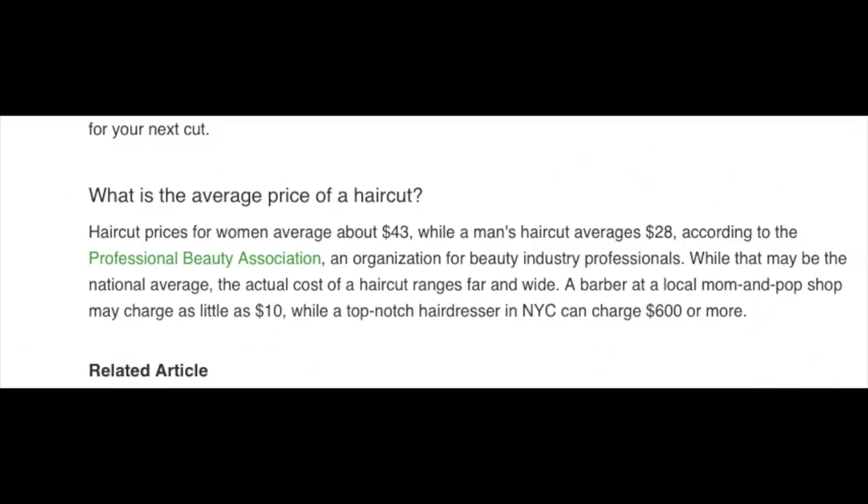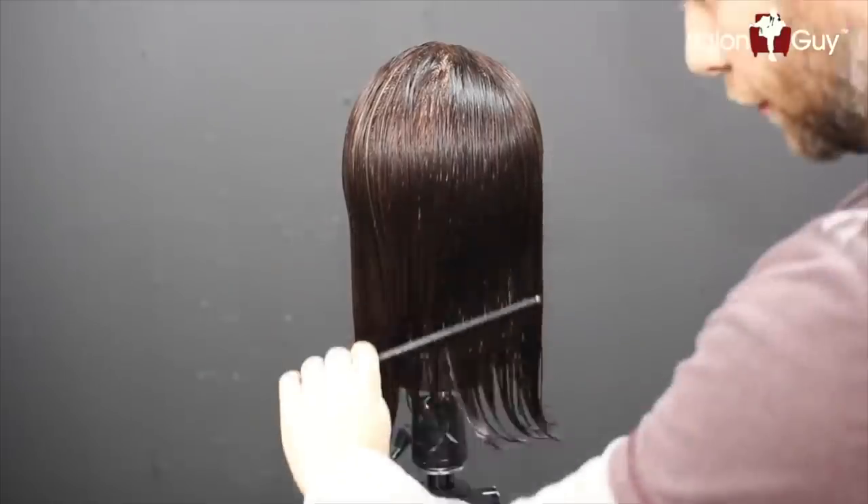Everybody has hair and everybody needs haircuts — some more than others — but this can be done for next to free. The average woman spends $43 on a haircut and the average man spends $28, and hair dyeing can cost $75 to $100. We do all of this at home: my wife cuts my hair, I cut hers, and she dyes her own hair. We save hundreds of dollars a year just by doing that ourselves, and it's actually really fun and doesn't take much time. Like the coffee example, invest in really nice scissors and clippers, watch some YouTube videos — you can learn anything on YouTube.